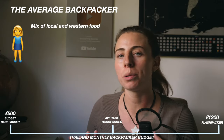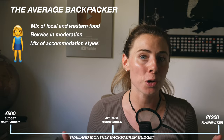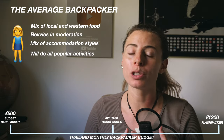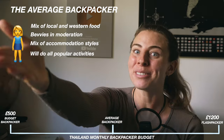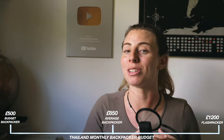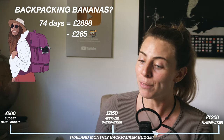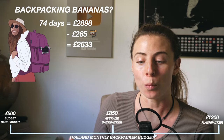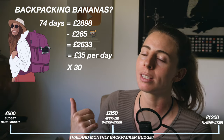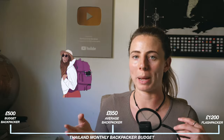But this is of course a spectrum, and the average backpacker will probably find themselves somewhere in the middle. They like a mix of local cuisine and Western-style restaurants, appreciate a bevy but won't go overboard with expensive drinks, appreciate a nice hostel but are happy with a cheaper one from time to time, and want to do the majority of activities. For the average backpacker, I recommend budgeting £850 per month — smack bang in the middle of the spectrum. If I were to take away my scuba diving costs, in 74 days I would have spent £2,633, which is about £35 per day, or roughly £1,050 per month.